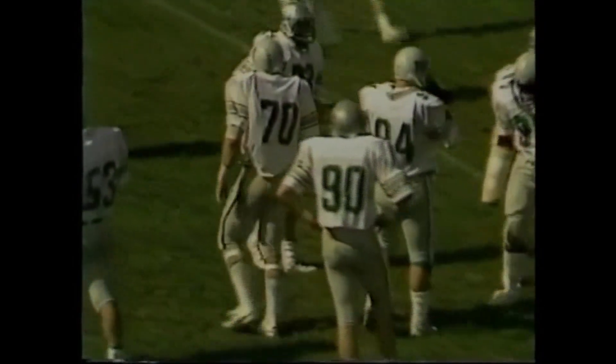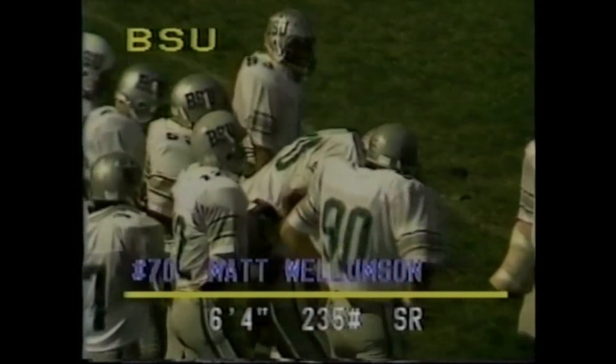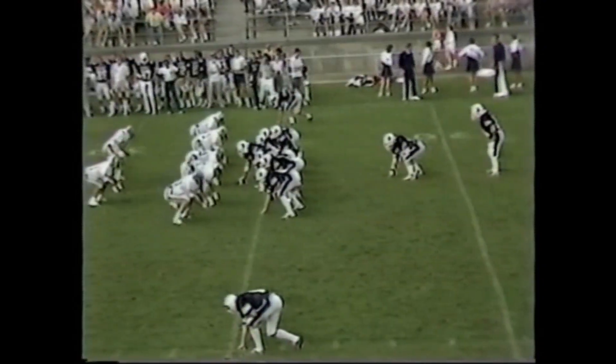Jeff Cush here couldn't hold his block there. I didn't see who made the sack — I just saw Cush kind of get turned around in circles. There was nothing he could really do there at the running back and tailback position.